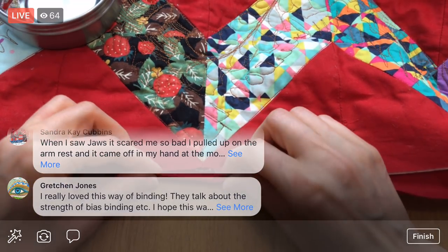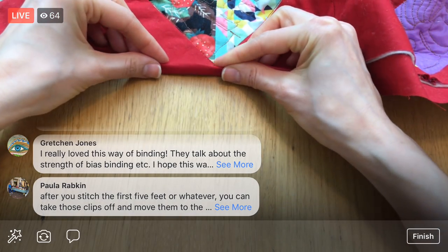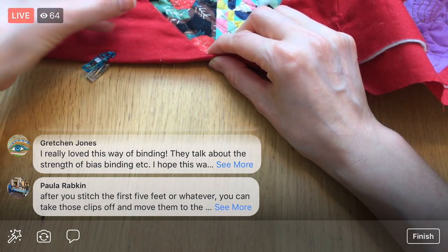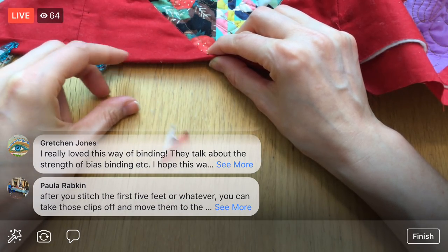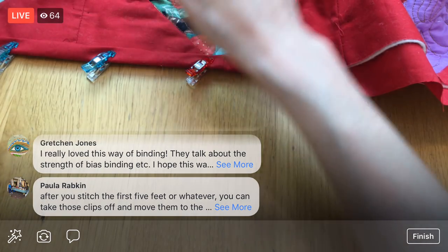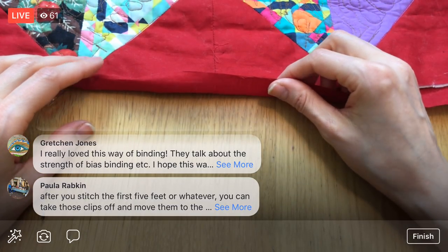Somewhere on this floor is an open safety pin. I got down at all different angles because usually I'm really good at finding pins and needles I drop — I can move around and the light hits it differently and I'll see it. But I for the life of me cannot find this safety pin, and you know, those aren't small and skinny. That frightens me a little.